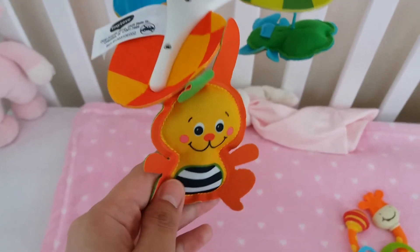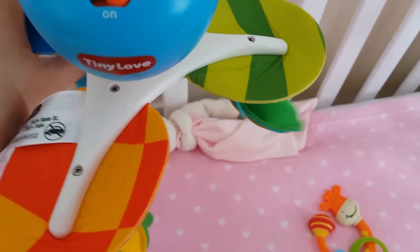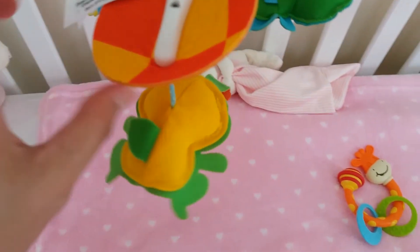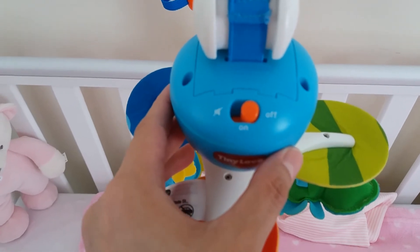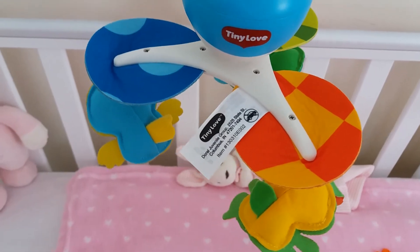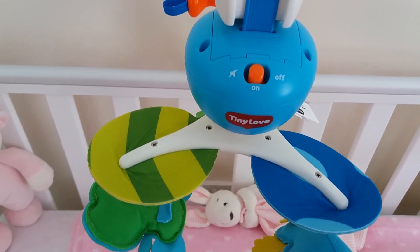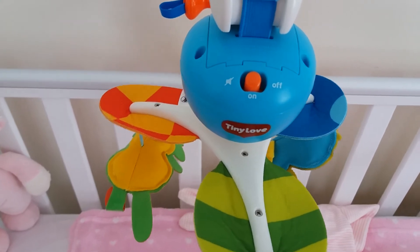We got this design — it's got a bee, a frog, and a bird. These are soft animal toys hanging from it. It uses three AA batteries. You can turn it on with music, and the music is not too loud or too soft — it's quite calming. When you have it on it will run for 30 minutes and then stop automatically. Or if you just want the toys to rotate without the music, you can put it on that setting.